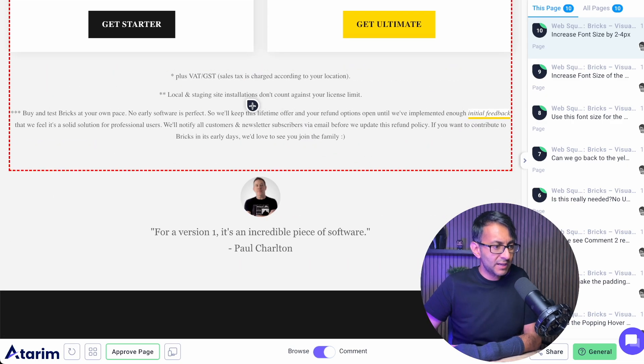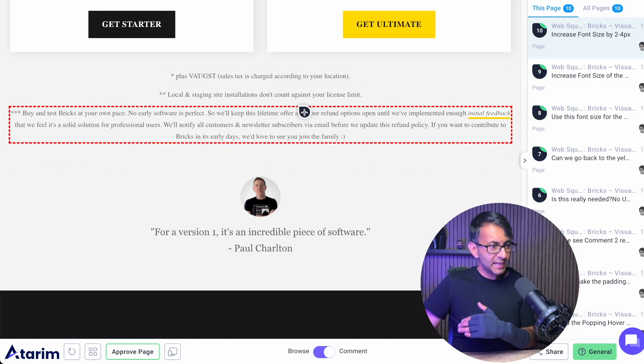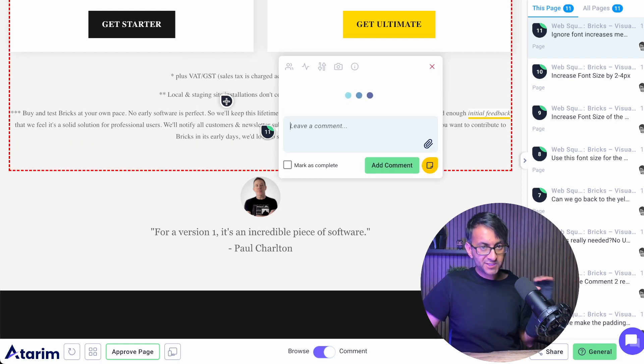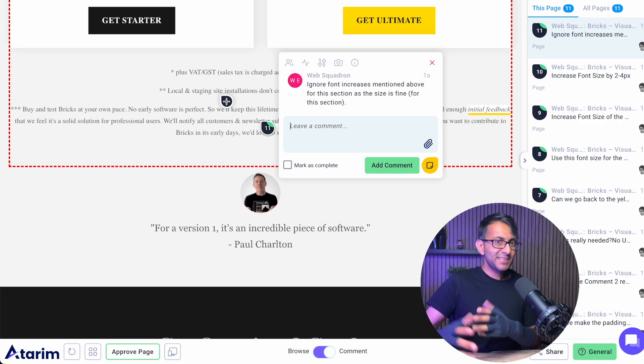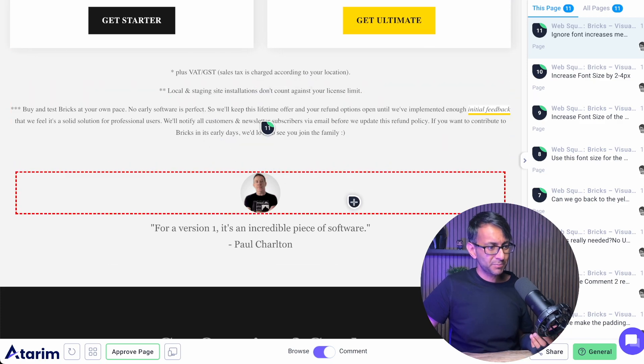We get down here — the font size here is kind of okay. I'm going to say: ignore everything I've said above about font increases because what you've got here for this section is fine. It's not really a task, it's more like a comment, because maybe you don't want whoever's working on this to go and increase that as well. This is more like disclaimers, or notes about some of the pricing.